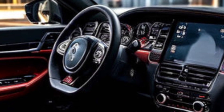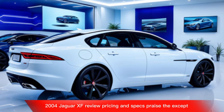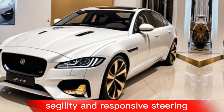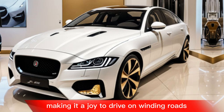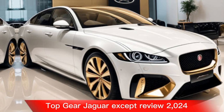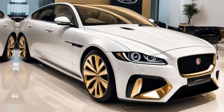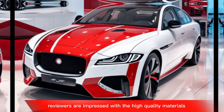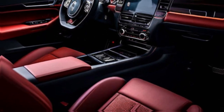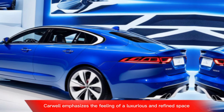Regarding strengths, reviewers at Car and Driver praise the XF's agility and responsive steering, making it a joy to drive on winding roads. Top Gear highlights the balance between a comfortable ride and sporty handling. Reviewers are also impressed with the high-quality materials and comfortable seating throughout the cabin.